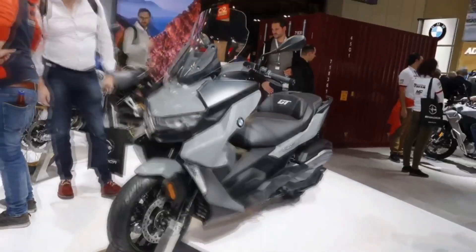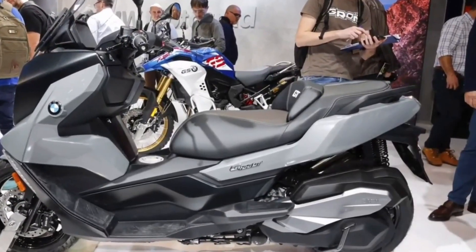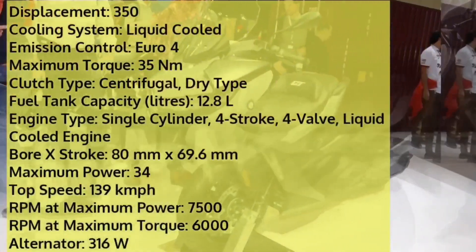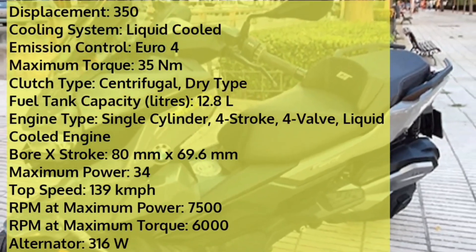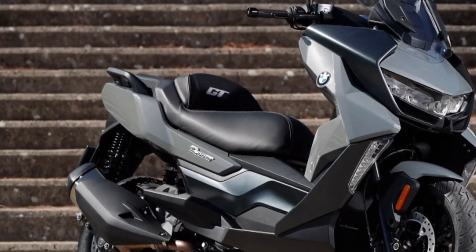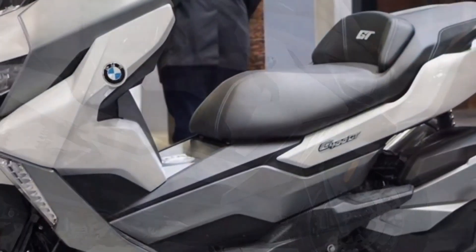Being GT-focused, it has a bigger and very functional windshield, LCD display with smartphone connectivity, and plenty of under-seat storage. BMW also provides optional accessories. Power comes from a water-cooled 350cc single-cylinder engine mated to a CVT, producing 34 hp and 35 Nm of torque. The front uses telescopic forks and disc brakes with ABS as standard.